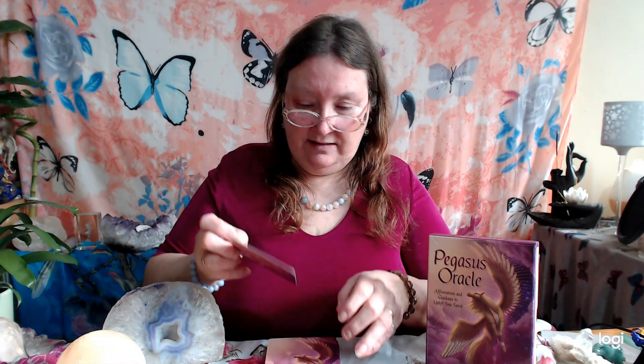I have seen her on YouTube if you want to check her out there as well. So let's have a look at the cards — a lovely big size. On the back is one of those Pegasus. We'll just go through each of the 30 cards.